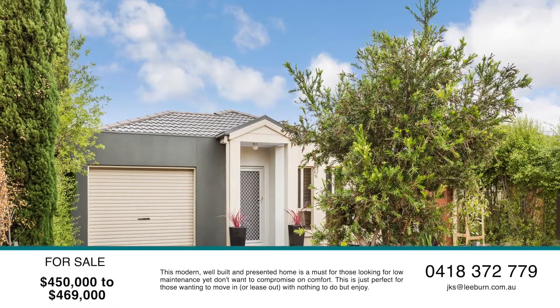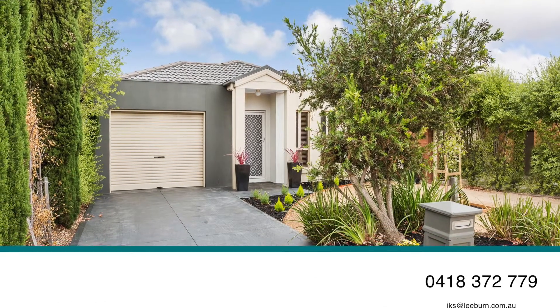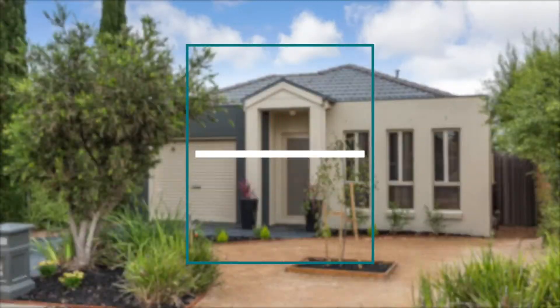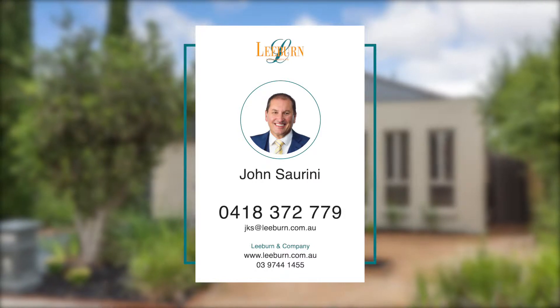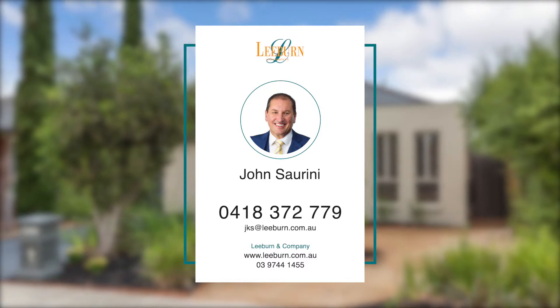Other features include ducted heating and cooling and direct access into the home from the garage. To view this property please call John Sorini on 0418 372 779.